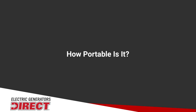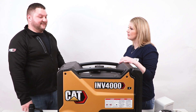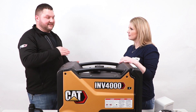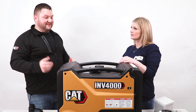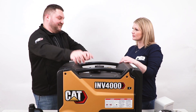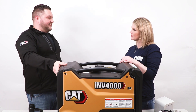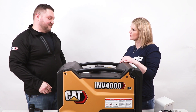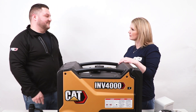With any inverter generator, portability is going to be key. How easy is this to move around? Very easy — especially in RV and tailgating situations. You've got lifting handles to get it out of the back of your pickup, a handle in the back, and once you get it to the ground, there are wheels already attached and a flip-out handle in the front. So away you go.